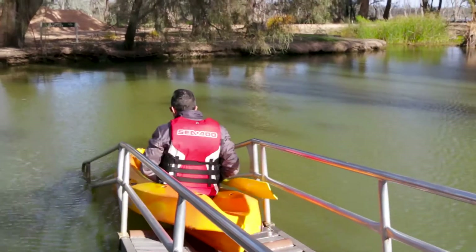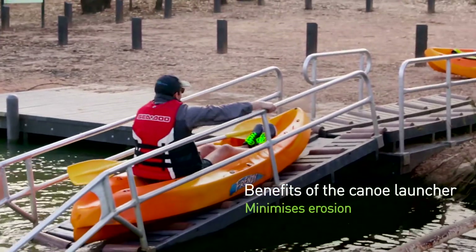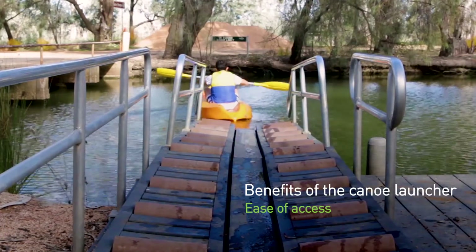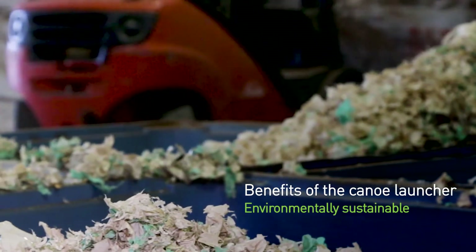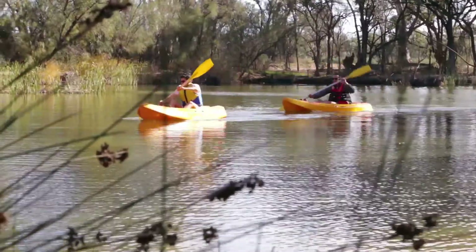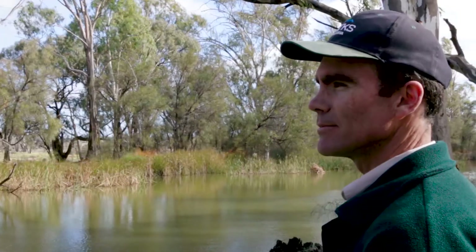We're using the characteristics of recycled plastics to deliver a durable, high quality product. There are multiple benefits to having the canoe launcher. We don't have boats and people climbing in and out directly up against the earthen bank. Secondly, it allows people of all abilities the opportunity to launch their boat safely. And it's also beneficial to the environment to be able to recycle the huge amount of waste that gets generated each year and utilise these plastic products. I think the Kings Billabong Canoe Launcher here at Mildura is a fantastic project. It shows how government and local industry can work together to solve local waste problems and protect our iconic Murray River.